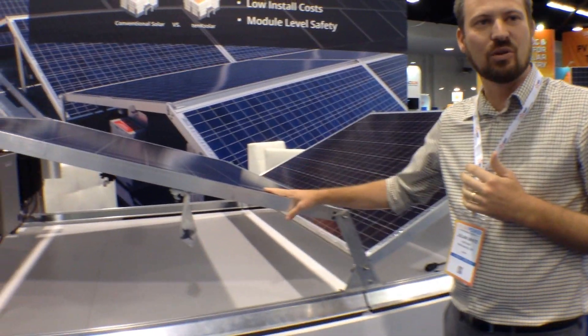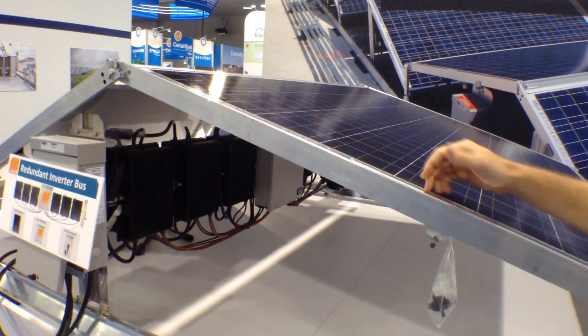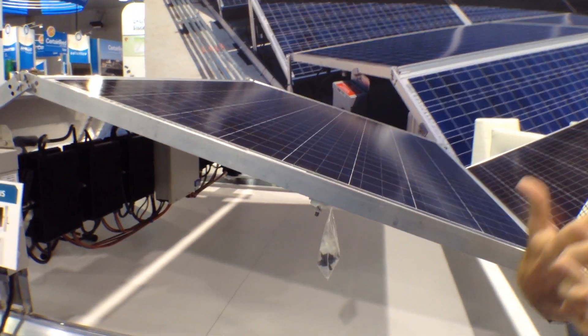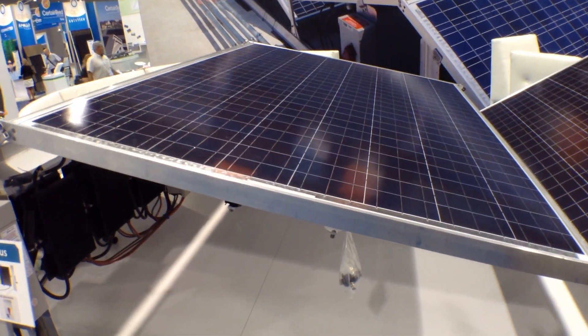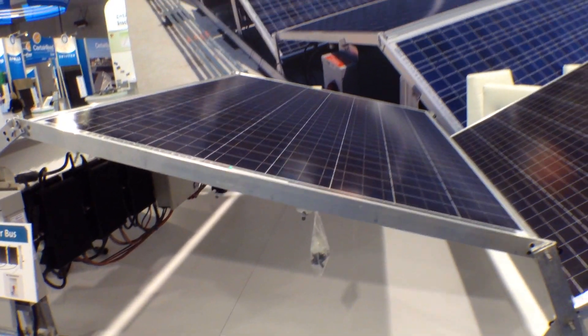At the module, what we do is we actually wire cells in both an east-west and north-south direction. What that means is that cells are inherently matrixed — electricity has more than one path out. We don't use bypass diodes.